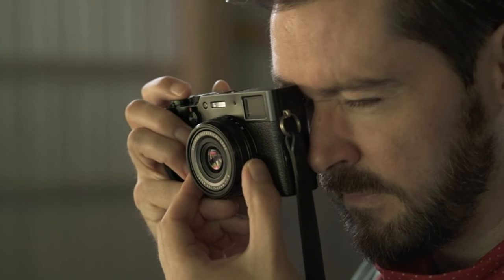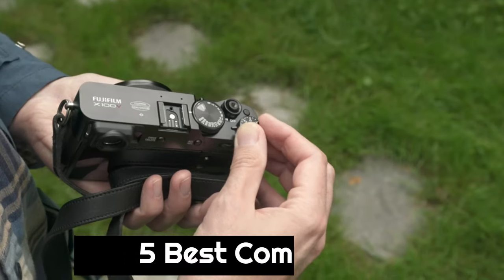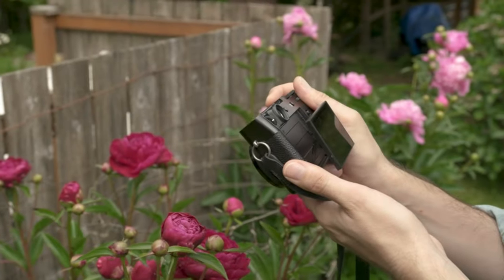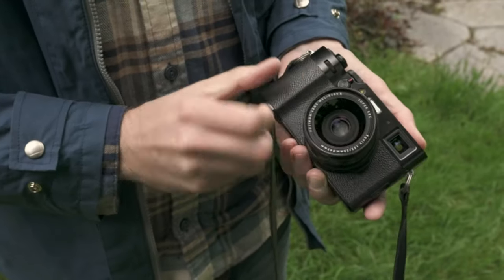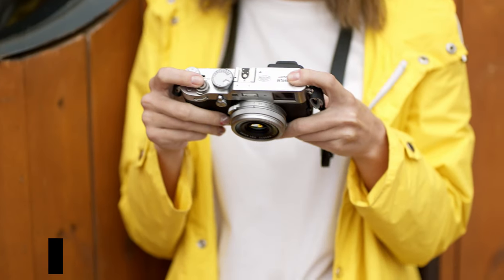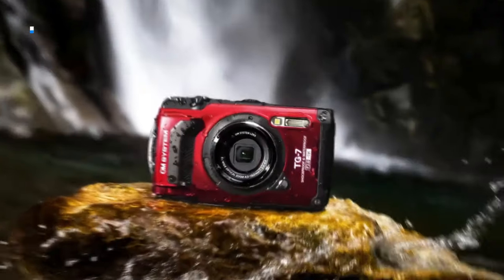Today we are going to show you the best compact cameras you can buy right now. We have analyzed the market and listed these 5 best compact cameras for you. For more amazing tech product reviews and suggestions, please subscribe to our channel. In this video, we'll be covering compact cameras, including what they are, why you may want to choose them, and some of the best options out there.